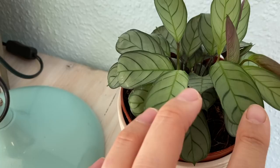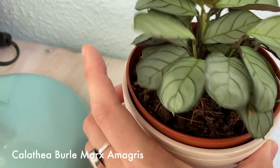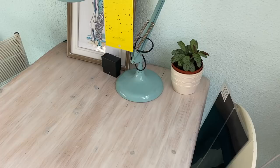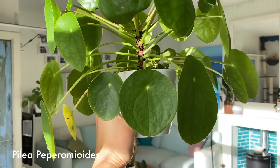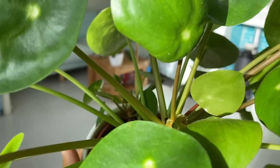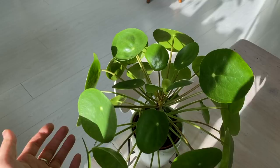Then here we have the Calathea burlmarxii that I got from the greenhouse tour. It seems to be doing well — it's just adorable. It sits here on my working desk. And on this side is my Pilea peperomioides that's grown to be pretty big. It started to hang a little bit with the leaves, so that's why I put it in this little setup so it comes off even better. It's got some new leaves in there — overall just adorable.